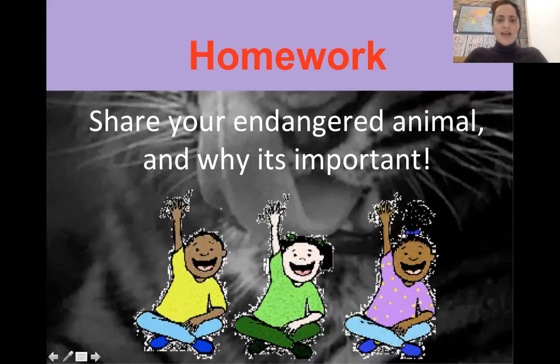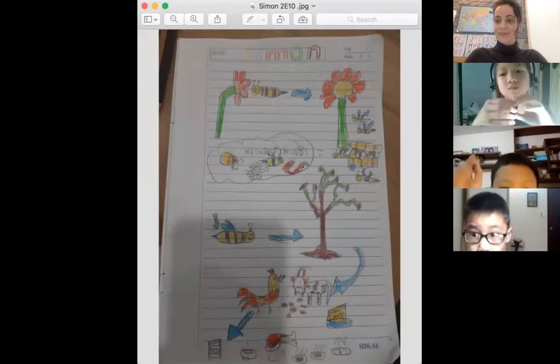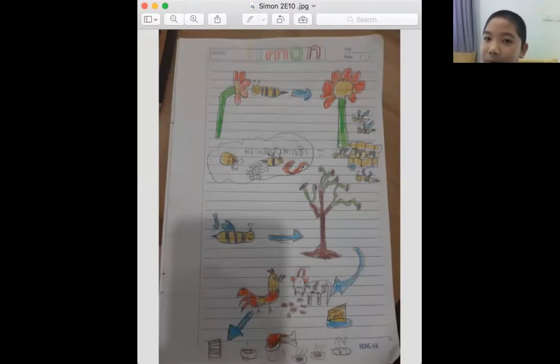Let's have Simon go first. Simon, can you go ahead and tell us about your drawing? My drawing is about the bees. Bees can make nectar and help farm and make other things such as vegetables and fruit. Without bees, the environment will be bad.